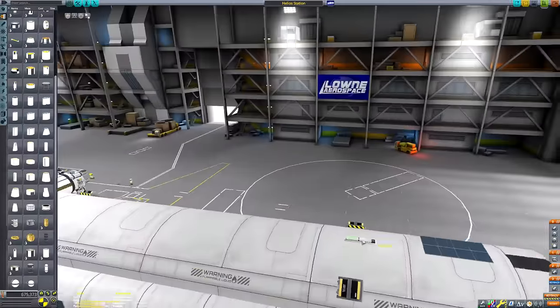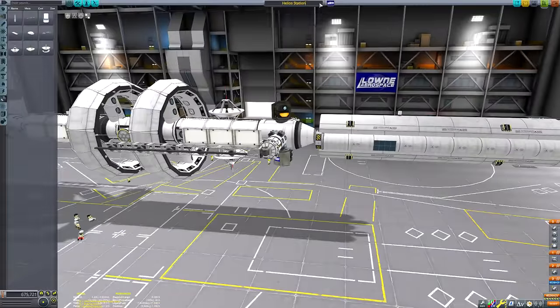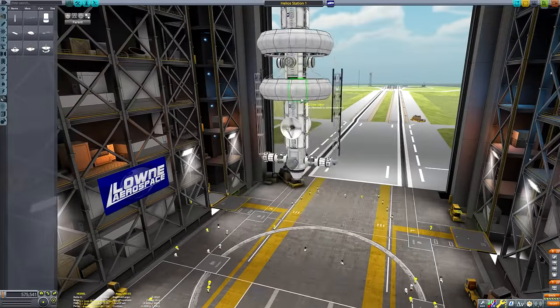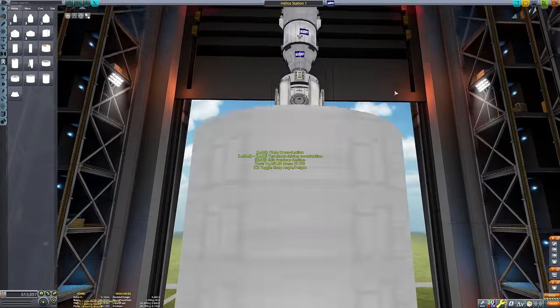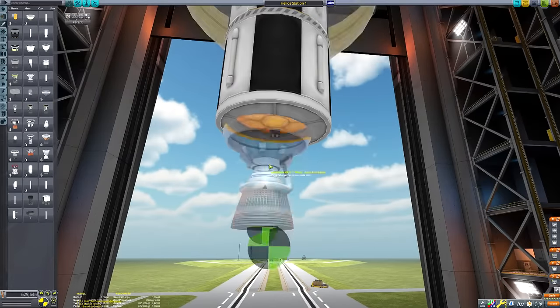Now we need to construct the interplanetary tug, which needs to be absolutely cohesive. It takes a surprising amount of delta V to get to the sun. For those who don't know anything about orbital mechanics, it's quite easy to assume that it'll be easy to get to the sun because - well, it's just there. Just leave earth and you'll fall into it.